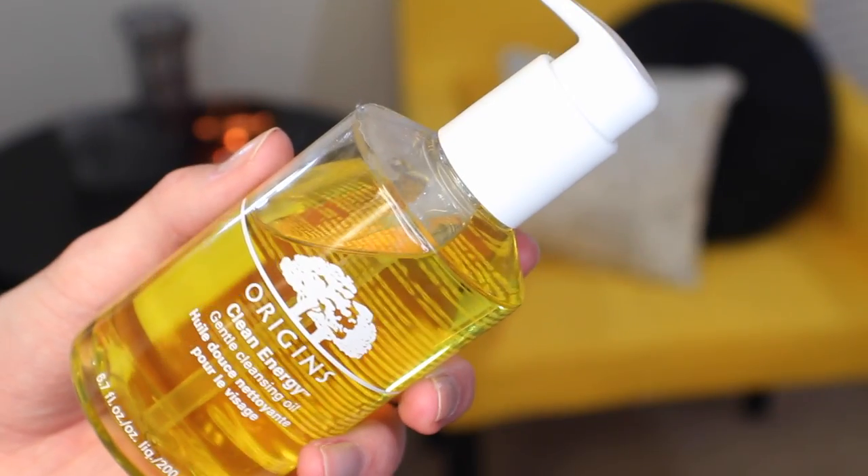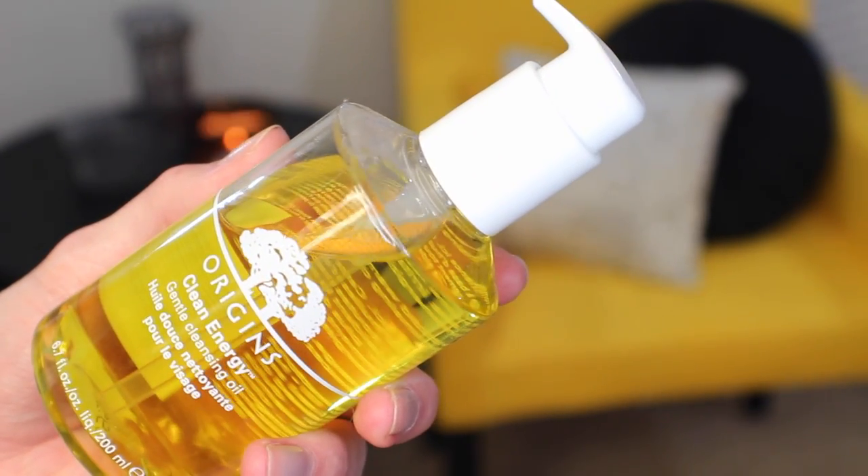Three of my skincare products are from Origins. First I'm going to talk about something that I didn't haul in that video because I ended up ordering this afterwards. This is the Clean Energy Gentle Cleansing Oil — it's just a makeup removing oil. I use about two to three pumps, rub it into my dry face, add a little bit of water, then use a cloth to remove it. It takes off every bit of makeup, waterproof mascara, everything, and I absolutely love it. It smells delicious and I love that you can purchase the pump separately.